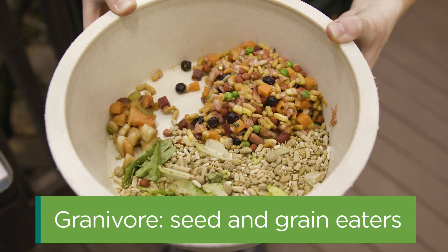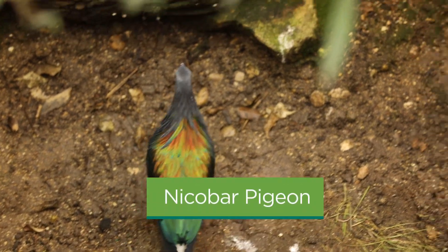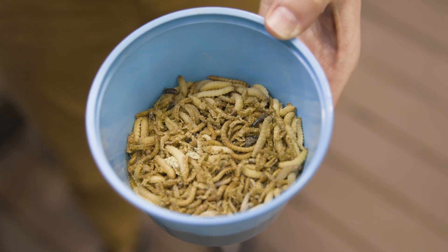Last but not least are the granivores, or seed and grain eaters. These birds like to spend time down low on the forest floor and often use their feet to scratch the surface looking for food. My favorite is the Nicobar pigeon — and if you're thinking 'a pigeon, how could that be your favorite?', these birds are gorgeous with iridescent blue, green, and purple feathers. One thing most bird species here share is an interest in insects, so care staff have canisters filled with crickets, mealworms, wax worms, and super mealworms to scatter feed throughout the habitat.